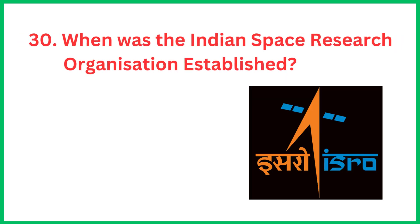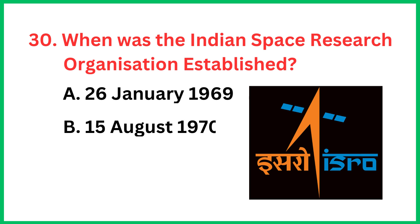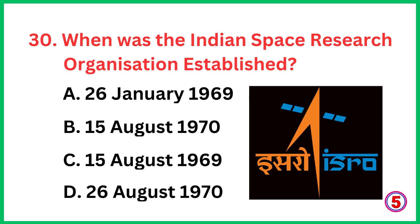When was the Indian Space Research Organisation established? The correct answer is option C, 15th August 1969.